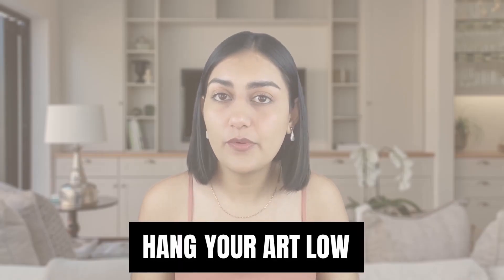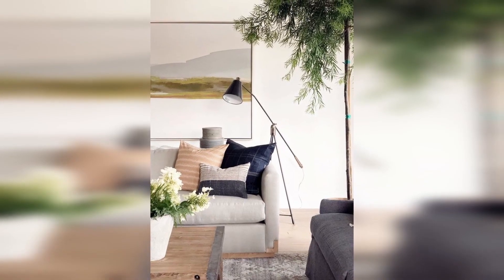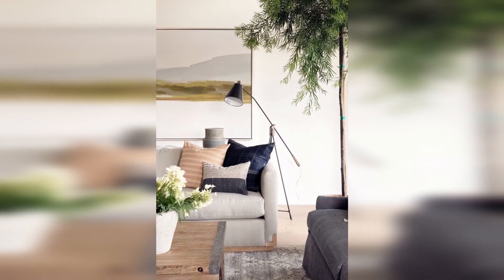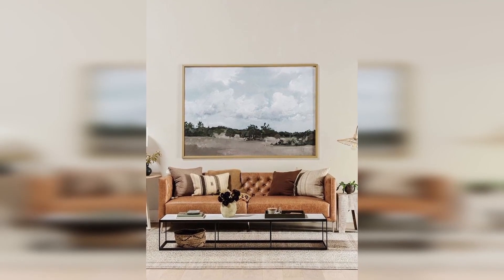Hanging your art low is another way to make your space look bigger. Center it vertically on the wall and then bring it down a few inches. Like hanging curtains higher above the window frame, this serves as a visual trick to add more height to the ceiling.